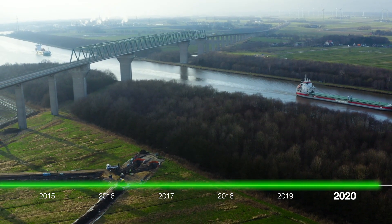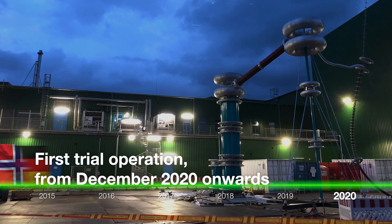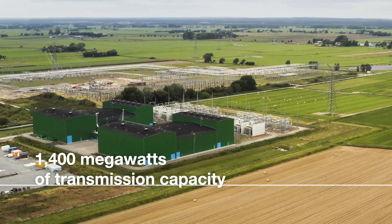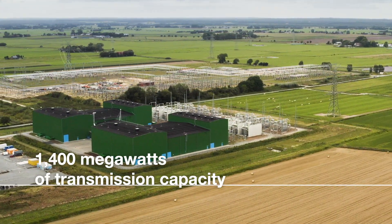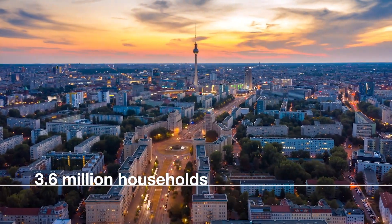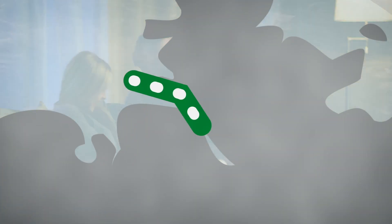The first transmission tests under trial operation from December onwards. Nordlink delivers 1,400 megawatts of transmission capacity — as much as one and a half power plants. Nordlink will supply 3,600 million households with electricity from renewable energies.